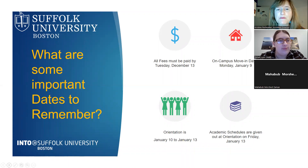Let's review important dates: fees are due December 13th; on-campus move-in day is January 9th; orientation is Tuesday, January 10th through Friday, January 13th and is required. Academic schedules will be given on January 13th, as advisors need time to ensure students have completed necessary testing and registration. All dormitory fees are also due December 13th.